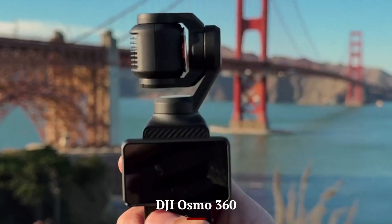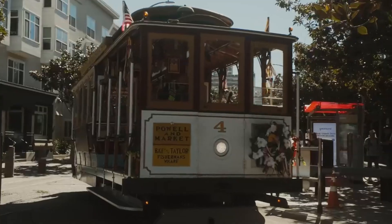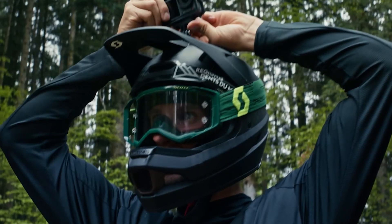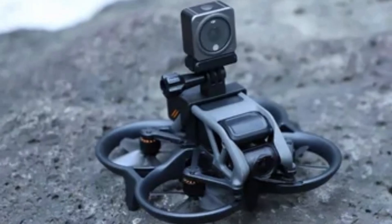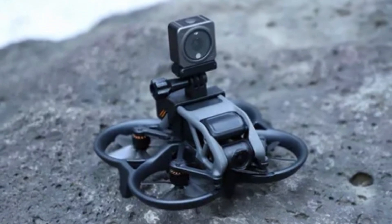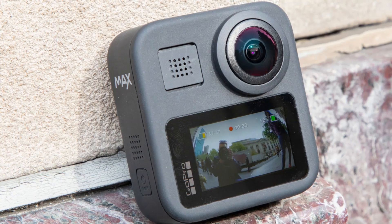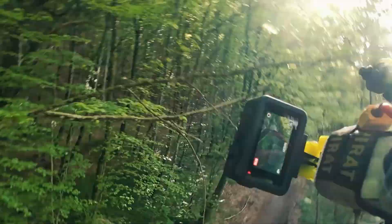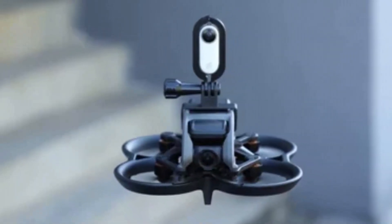DJI Osmo 360. The DJI Osmo 360 redefines creative possibilities with its cutting-edge 360-degree camera technology, delivering stunning visuals for professionals and enthusiasts alike. Designed for immersive content creation, the Osmo 360 features dual ultra-wide lenses that seamlessly stitch together high-resolution 8K video and 72-megapixel stills, capturing every angle with breathtaking clarity. Its advanced stabilization ensures smooth and steady footage even during dynamic movement, making it ideal for action shots, vlogging, and cinematic storytelling.